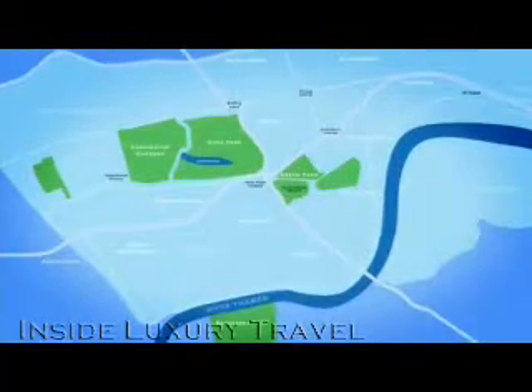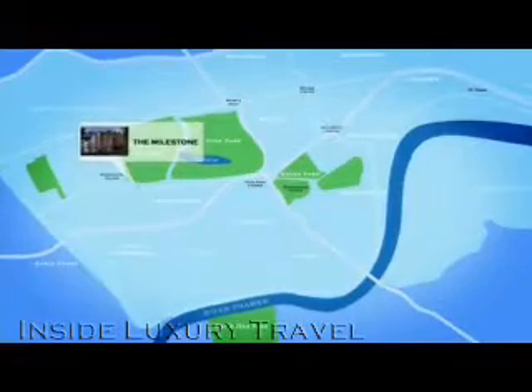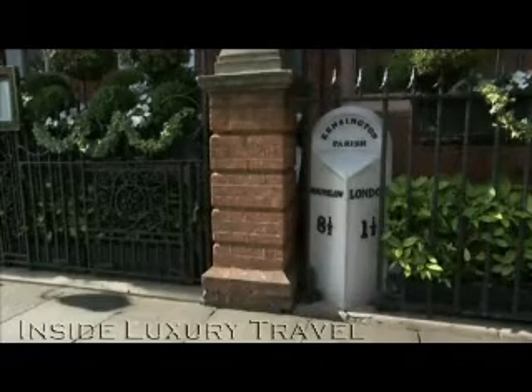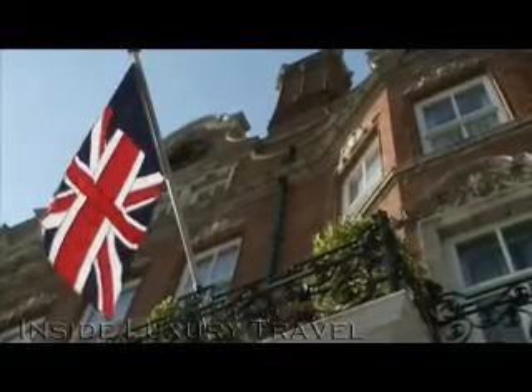My first luxury hotel stay was at the Milestone. The Milestone is located in Kensington, opposite the palace, complete with its stunning gardens. It's named after an iron Milestone plate that is still visible on the hotel. The hotel is made up of two buildings — number one and number two Kensington Court. The first was built in 1883 and the latter was built just five years later.